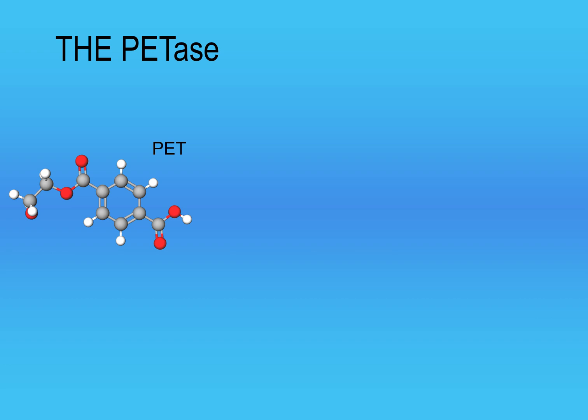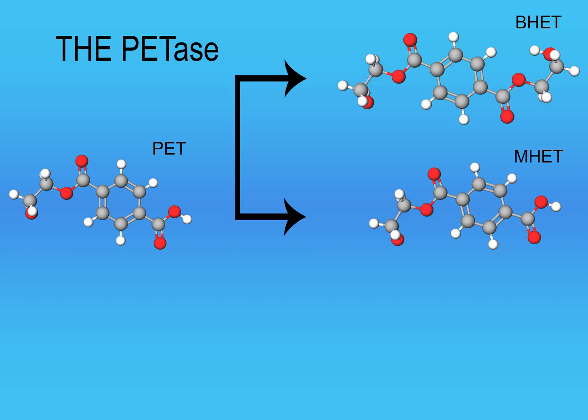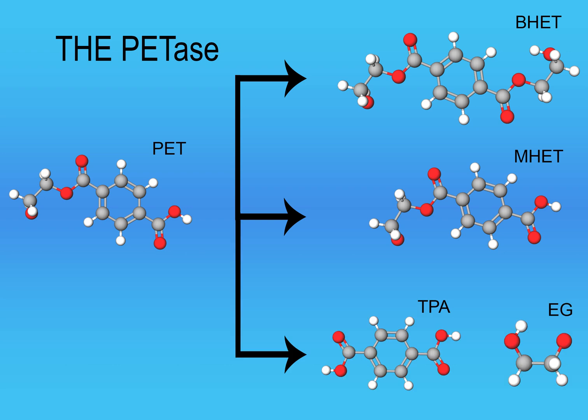The PETase is an enzyme that breaks down PET plastic by splitting the ester bonds in PET plastic polymers. Smaller building blocks such as MHET, BHET, TPA, and EG are formed. While the PETase breaks down the PET, the MHETase splits the MHET produced into two basic precursor building blocks of PET: TPA and EG. The bacteria then absorb the small molecules and use the carbon in the molecules as their source of food.